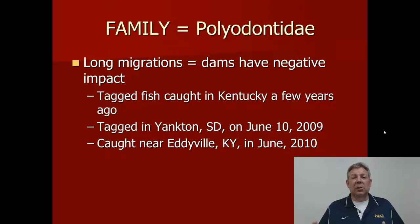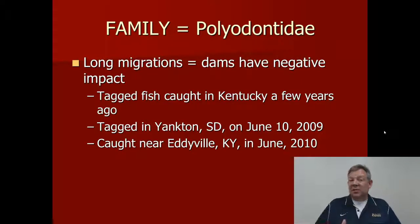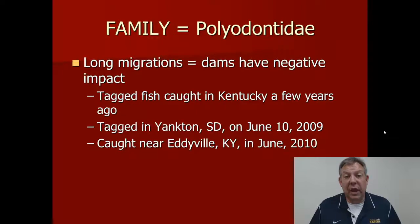Just like the sturgeon, paddlefish make long migrations, probably for spawning, and consequently the dams on the big rivers have a negative impact on them — inhibiting them from making these long migrations. However, we've been collecting a lot of data on tagged fish in Kentucky Lake and detecting paddlefish tagged by the Missouri Department of Conservation released in the Mississippi River. Clearly they were able to make it through the dam at Kentucky Lake, so they can pass these dams, but it's not easy and they'd be better off without them.